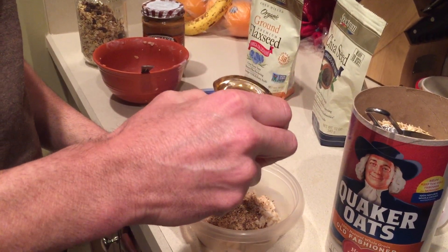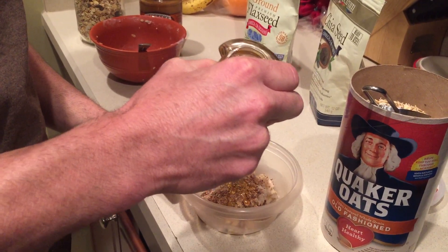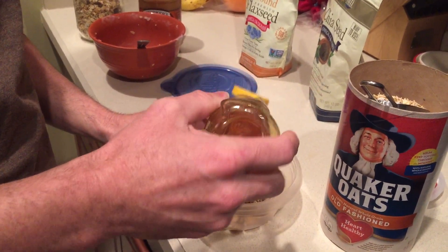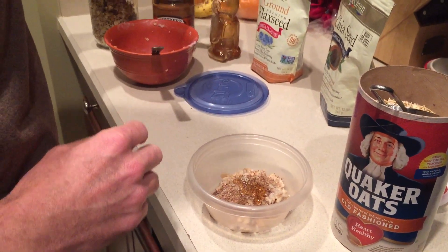Be careful of the honey that you buy — make sure you're getting a local honey. Some of the honey that comes from overseas is very highly filtered, and they remove a lot of the pollen and other things that are actually beneficial.